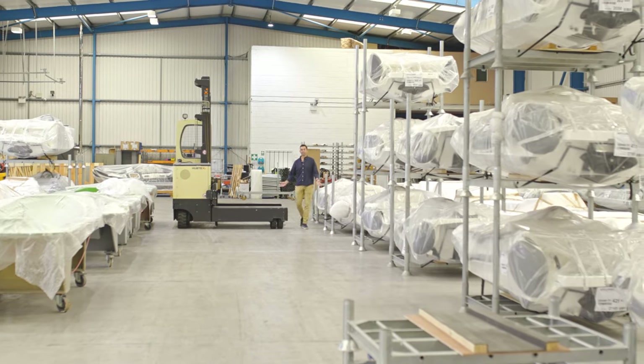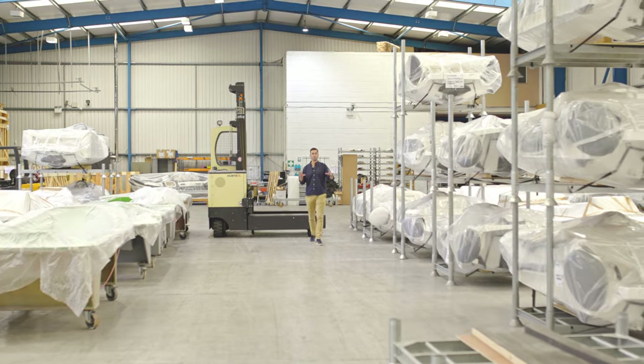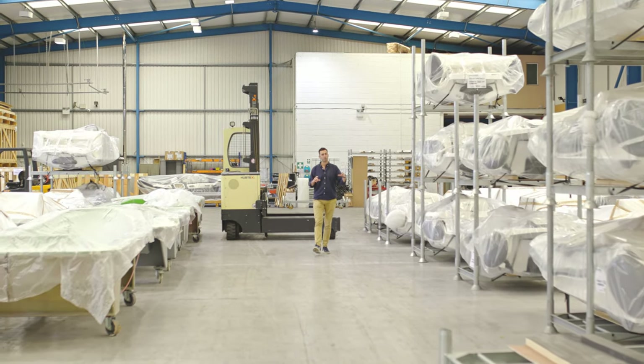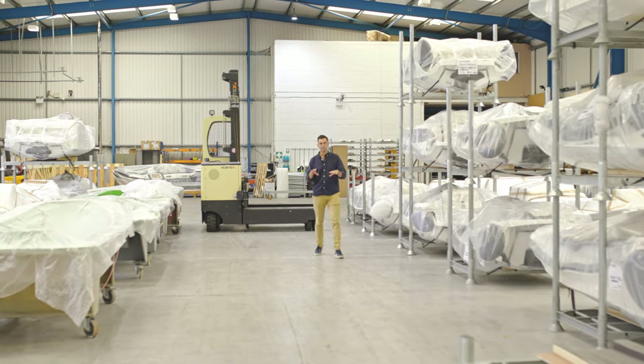This is the dispatch area, which is the final part of the journey of a tender moving through our factory. All of the tenders will be delivered from production into this area where they will go through their final delivery inspection.